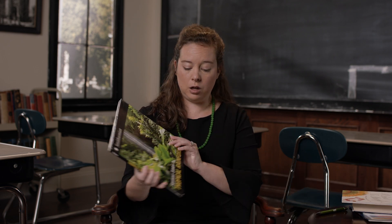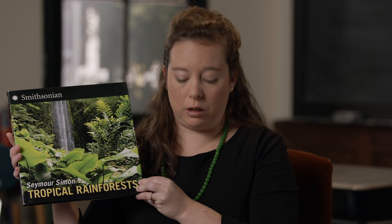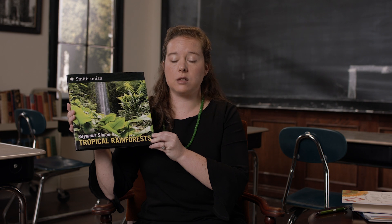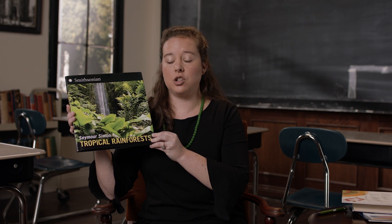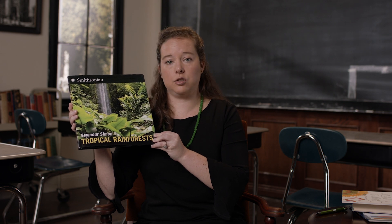And finally, for science books with amazing photographs, check out any books by Seymour Simon. The reading level is just right or even a little bit challenging for third through fifth graders, and he writes on topics in life science, earth science, and natural disasters, captivating students with interesting facts and great photographs.